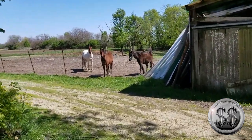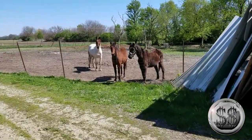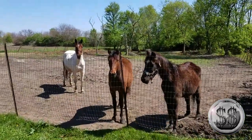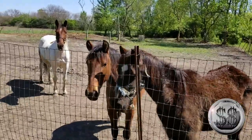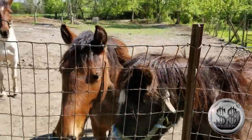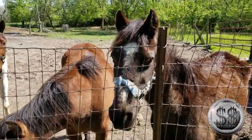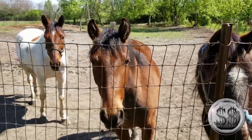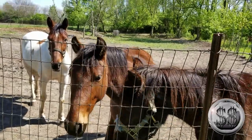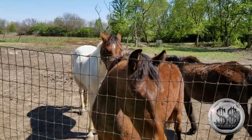Hey everyone, Silversteeler here with Winning Image Photography. So where have I been? We've been taking care of a small farm of a relative, going out there every day to feed the animals. As some may know from a couple of live streams, one of these horses has died — that one right there. Her name was Baja; she was my racehorse. I raced her for a number of years and she was about 29 years old.